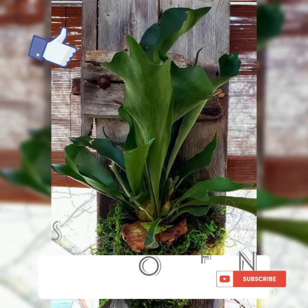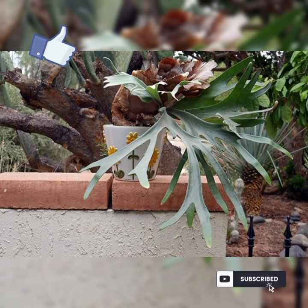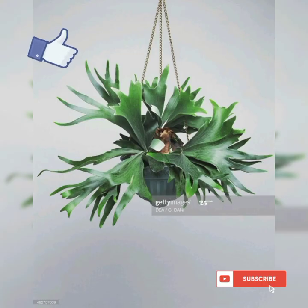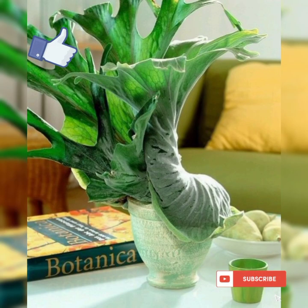Staghorn ferns are unique and fascinating, with two distinct types of fronds: shield fronds, which are brown and flat, protect the plant, while fertile fronds, which are green and lobed, produce spores. Staghorn ferns prefer bright indirect light and can tolerate some direct morning sun. They require high humidity, so misting the fronds frequently or placing a tray with water and pebbles nearby can help.